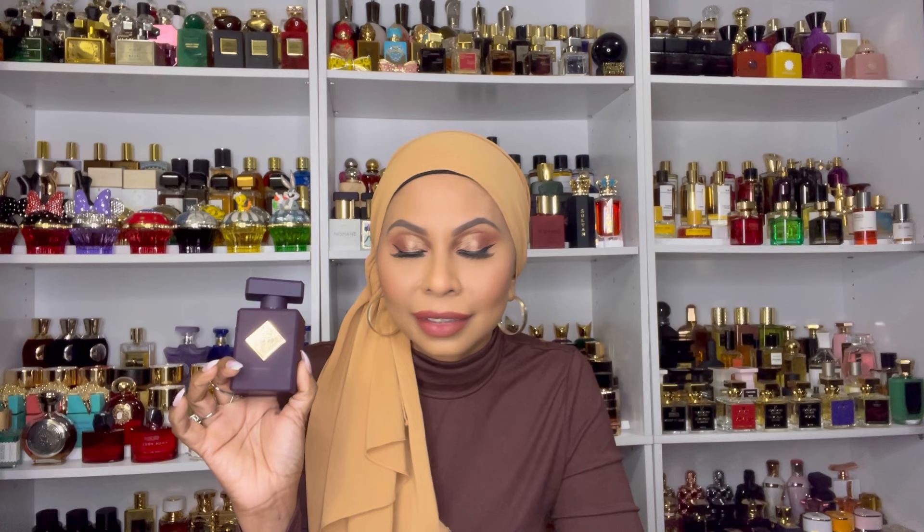It is so divine — I absolutely love this fragrance. I haven't seen it in many places because it was just released, but if you're looking to purchase, Niche Essence sells samples and ships to the States so you can test before you buy. This is Narcotic Delight and I'm so happy to have it in my collection.